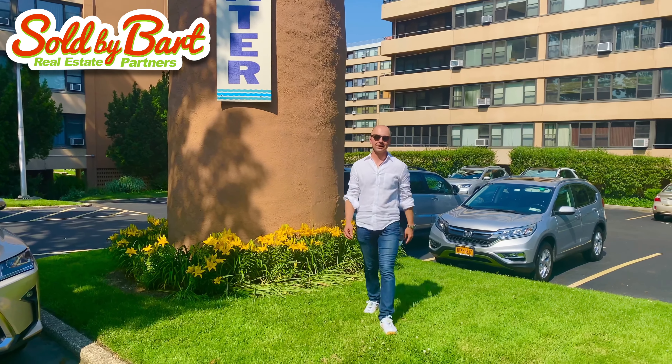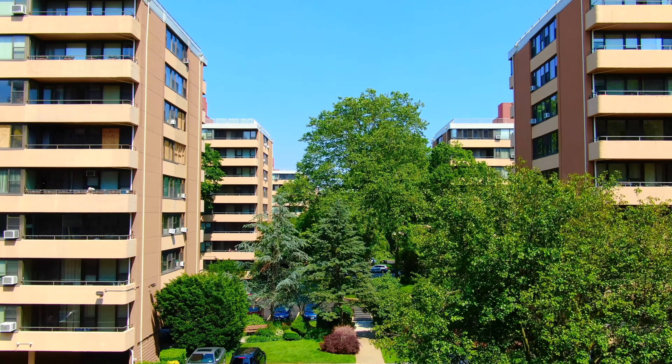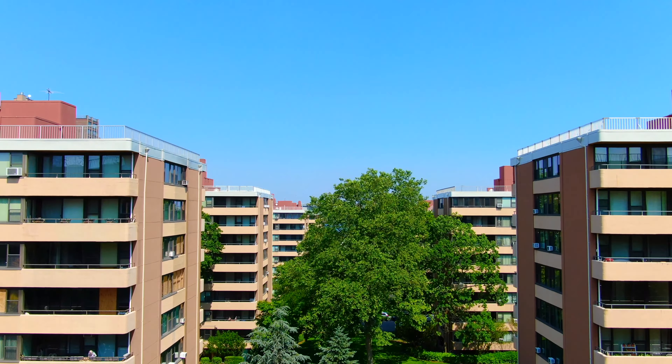Hey everyone, Bart Olszewski here. What an amazing day to be at Le Havre on the Water, an amazing co-op community in Beechhurst. Every time I'm here I'm feeling like I'm at the beach, like I'm on vacation. It's got this relaxing, chill vibe — an amazing place to live.